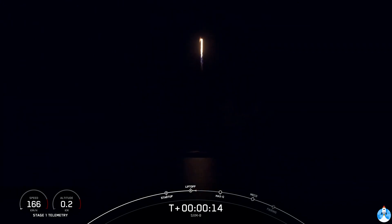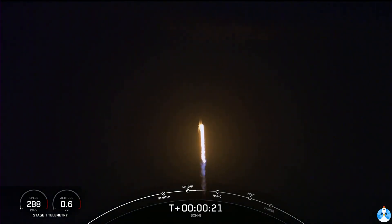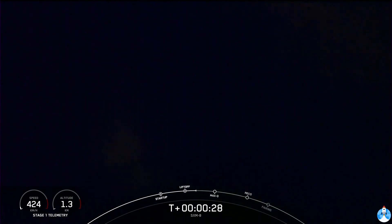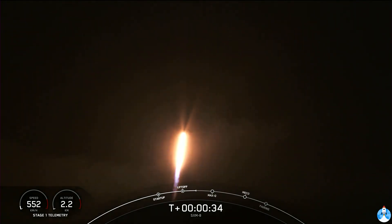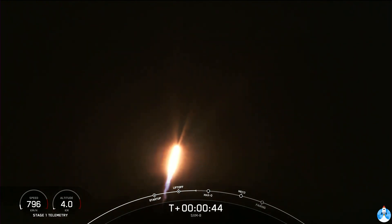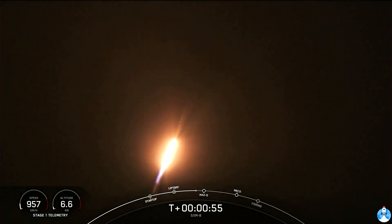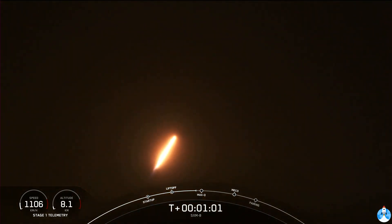Stage one chamber pressures are nominal. Vehicle's pitching downrange. Falcon 9 has successfully lifted off with the SXM-8 satellite from Space Launch Complex 40. The next event coming up is MAX-Q, maximum aerodynamic pressure — the largest structural load the vehicle will see on ascent. We do power down the engines just slightly in preparation. Falcon 9 is supersonic.